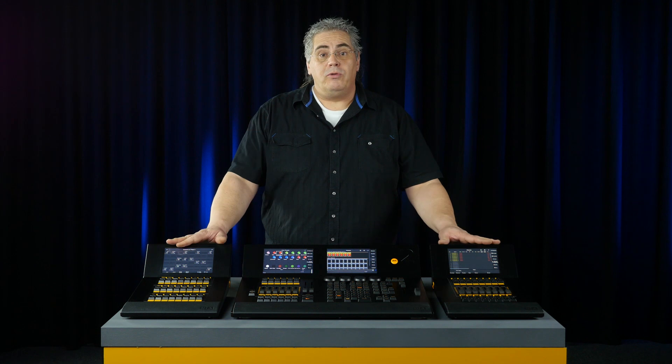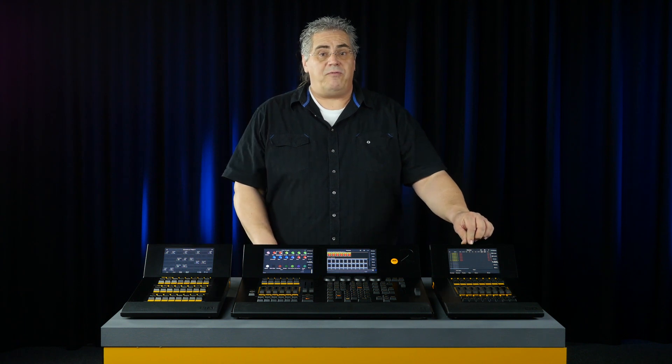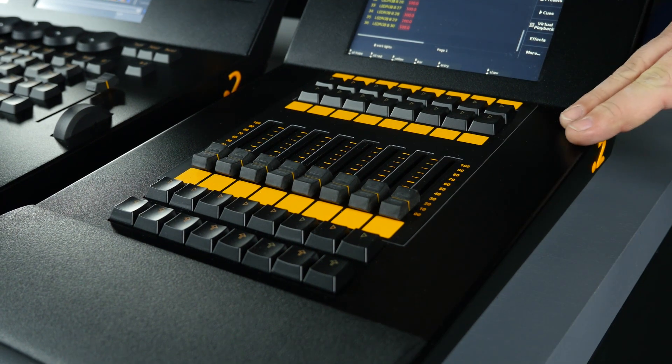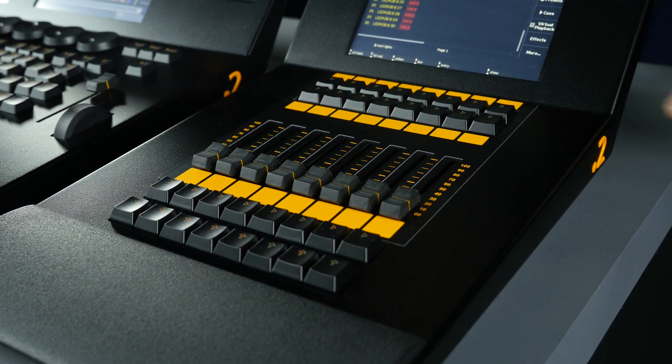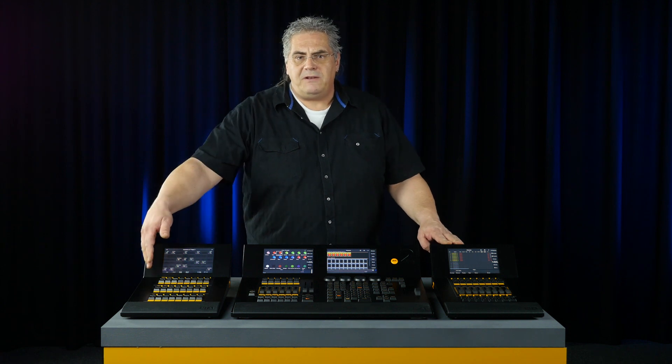We offer two modular playback expansion wings to increase the number of playbacks. Both are fully plug and play and have integrated touch screens for playback labeling. The M8.2 F wing provides additional 8 faders and 16 playback buttons. The M8.2 B wing provides additional 48 playback buttons.